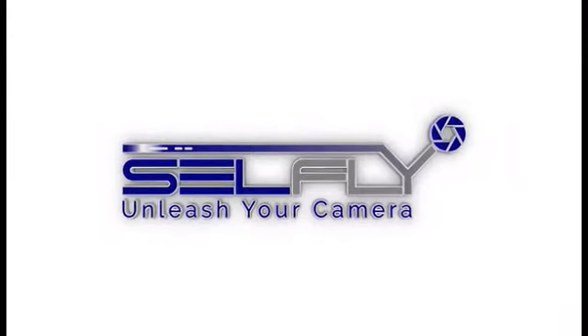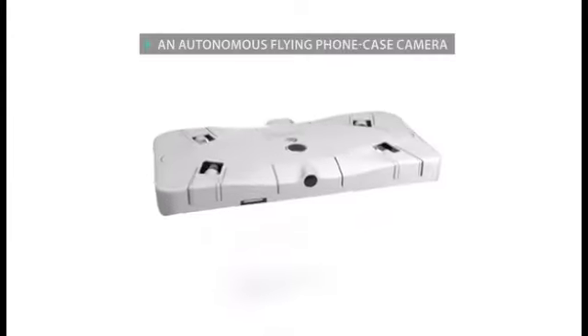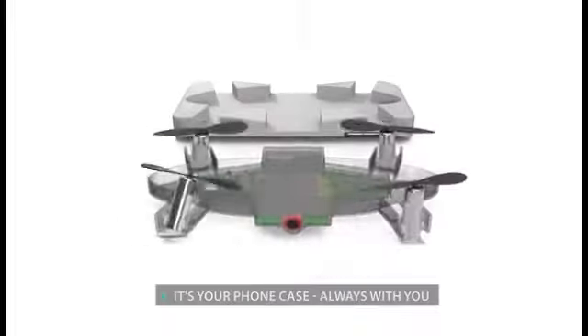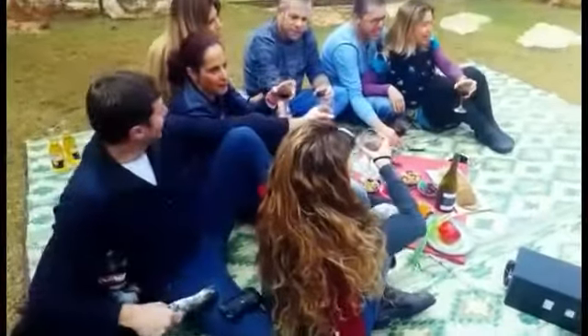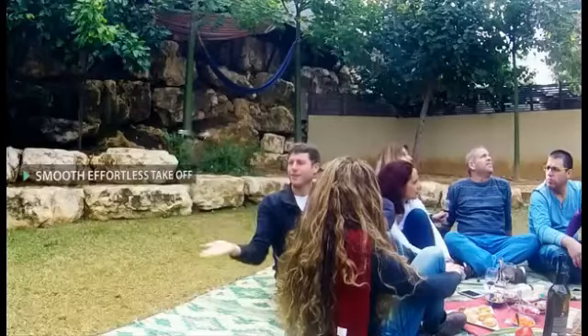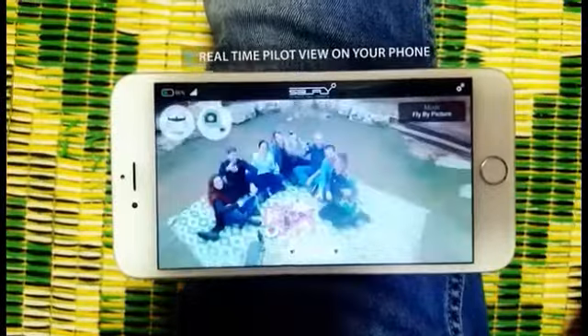Introducing CellFly, a smart autonomous flying camera that doubles as a nine millimeter thin phone case. It is with you at all times, ready to capture and share the perfect shot you can only dream of. CellFly takes off and hovers autonomously, operated in real time through your phone to catch the perfect shot you want.